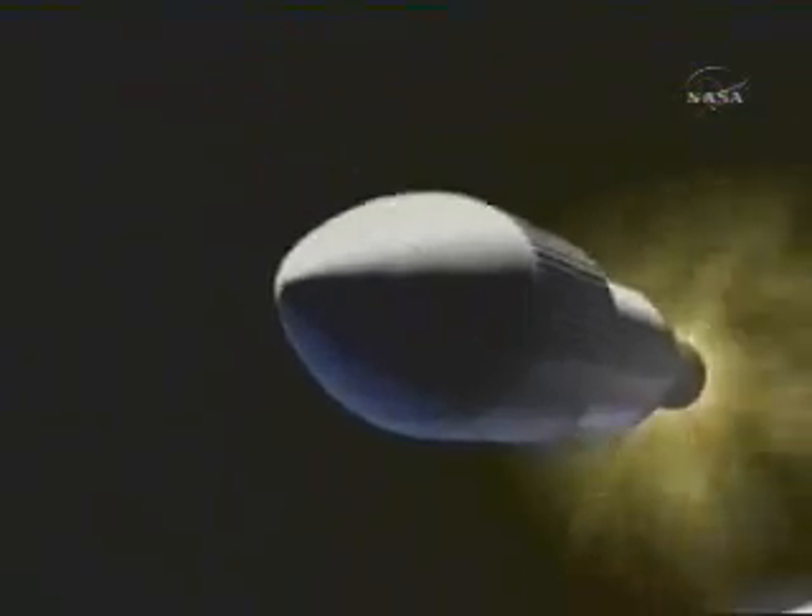By 1975, the Delta rocket could shoot a ton of cargo into high Earth orbit. That was about 11 times more than the first Delta could carry.